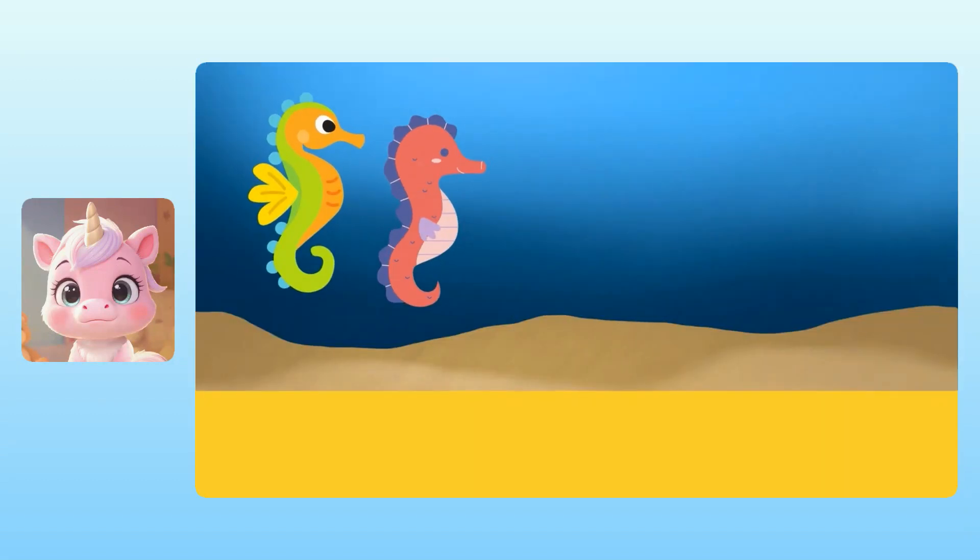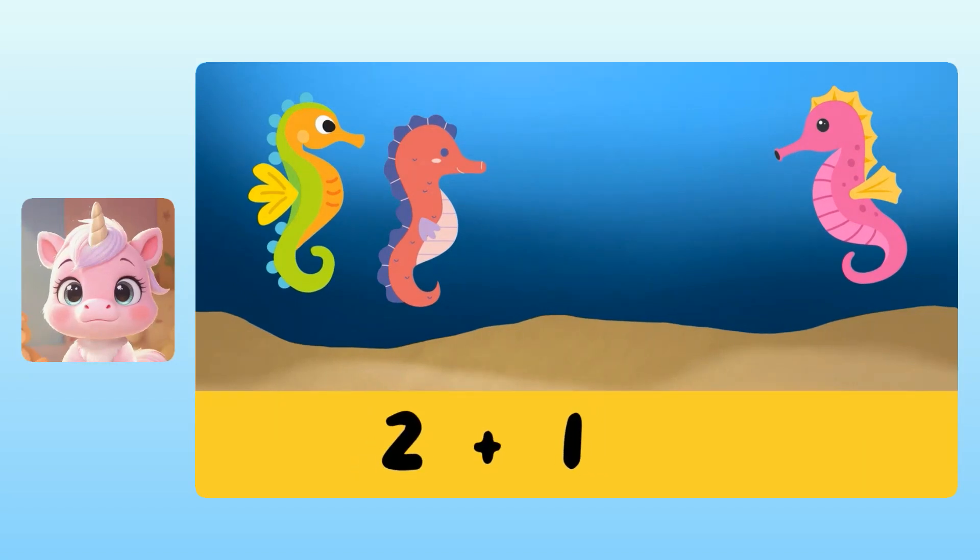There were two seahorses, and then one more came to join them. So the total number of seahorses is two plus one. To figure out two plus one, we can count all of the seahorses together. Yuna, how many seahorses are there in total? Is it four seahorses?